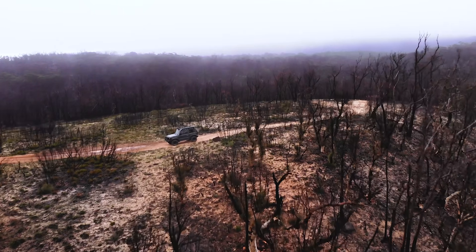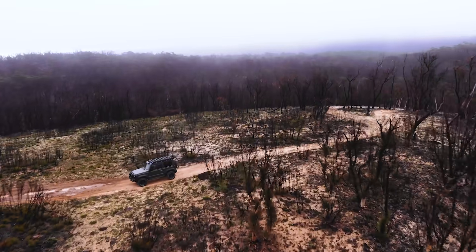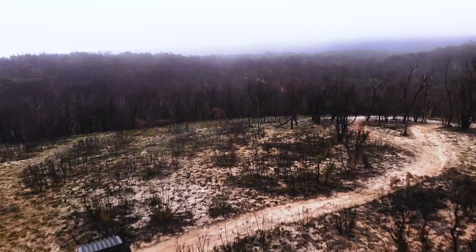G'day guys, George here from Billy Go Jim again. We're out at a very different looking Noon State Forest today. It's just recently opened up again since bushfires and it's just completely burnt to a crisp. But the tracks are open, so let's go see what we can find.